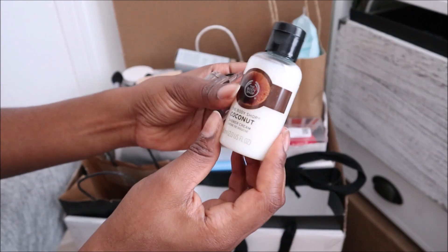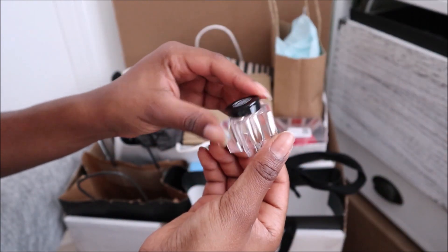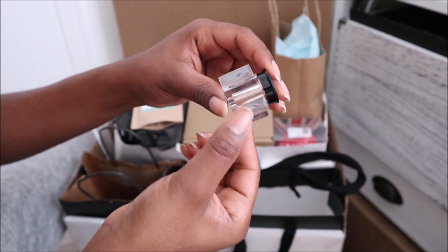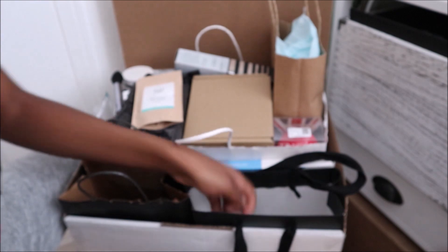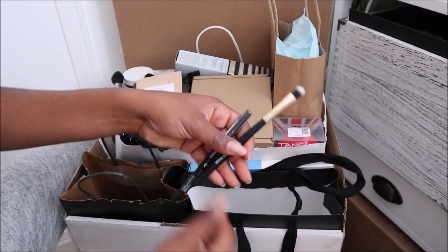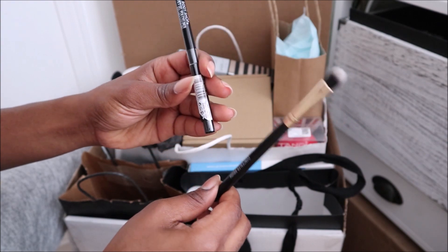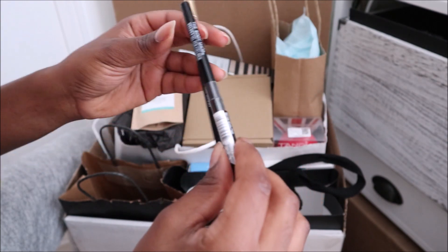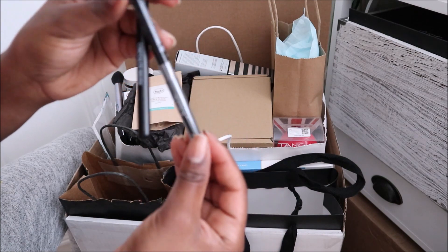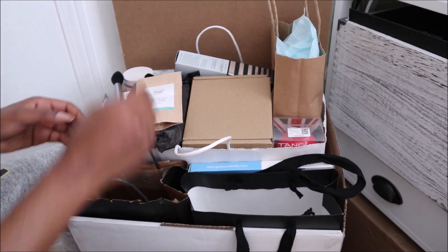Almost done. Another shower gel — keeping that. And then this is like a glittery — I don't know if it's a loose pigment or an eyeshadow — but it's really pretty, so I'll keep that. And last but not least is a concealer brush — I'll keep that. And then this is a velvet gel pen eyeliner, and this is black, so I'll keep that as well. Alrighty, so this bag is done as well.